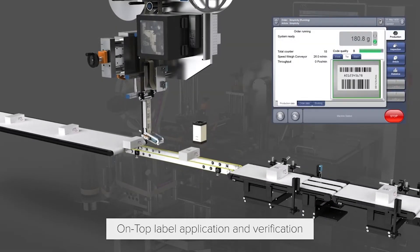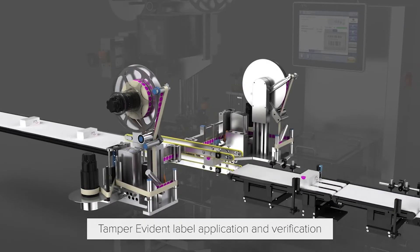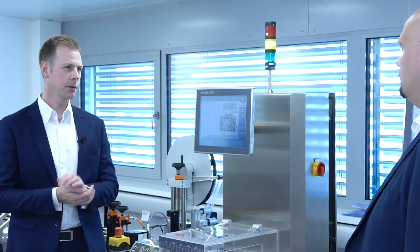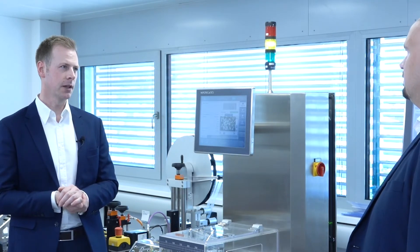All combined together in one system with one HMI, which is easy to configure. This is one of the key features to make a very compact machine in the line. With the stickers, you mean bolinos or other vignette-type things — correct.